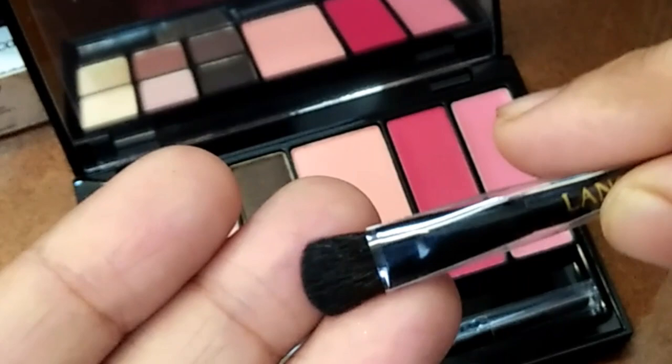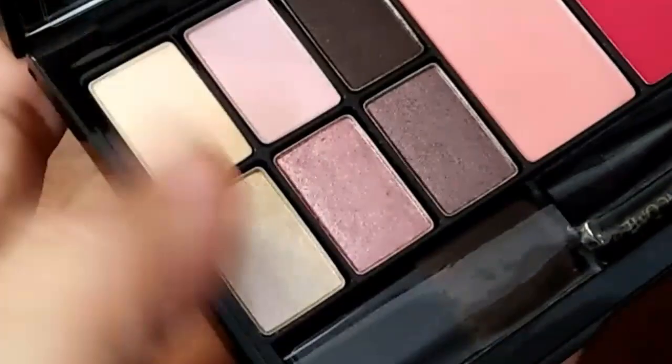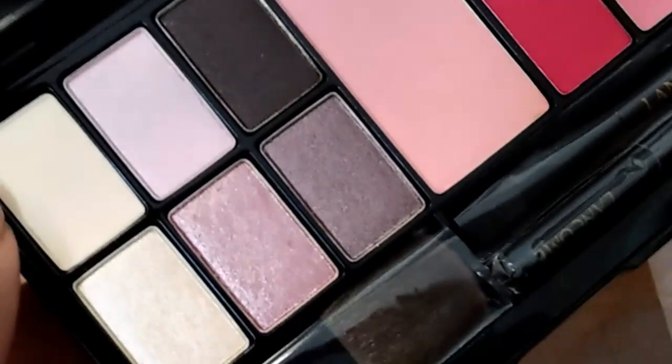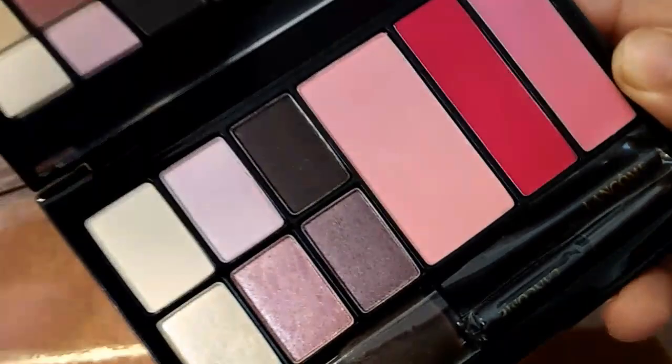This kit also has two lip colors — one is pink and the other is red. I applied the pink color; it's very good, it's a gloss — a light pink gloss. This kit has one matte eyeshadow and five shimmery ones. The eyeshadows are very buttery and creamy and are very blendable. Now I am going to show you the swatches of the palette.